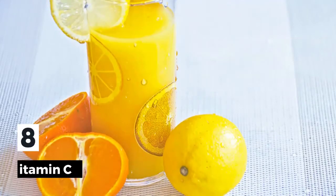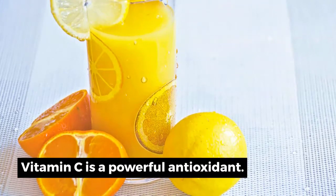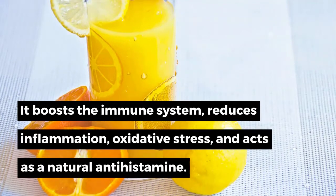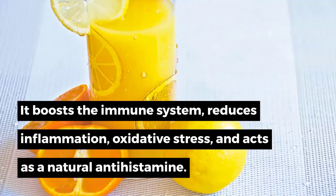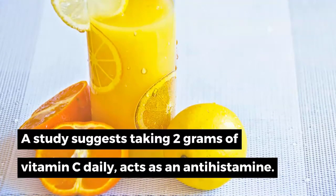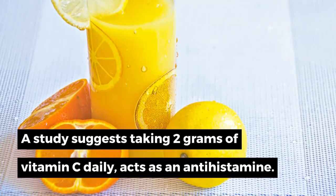8. Vitamin C. Vitamin C is a powerful antioxidant. It boosts the immune system, reduces inflammation and oxidative stress, and acts as a natural antihistamine. A study suggests that taking 2 grams of vitamin C daily acts as an antihistamine.